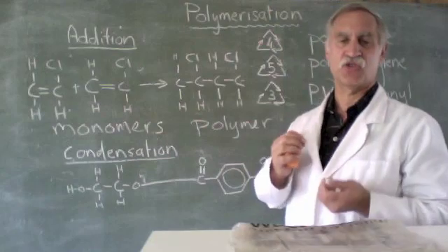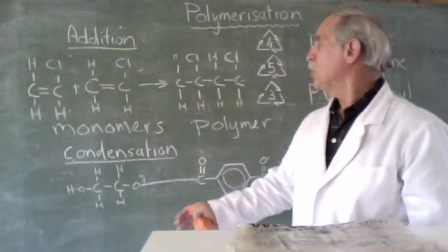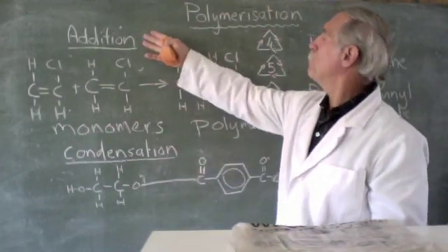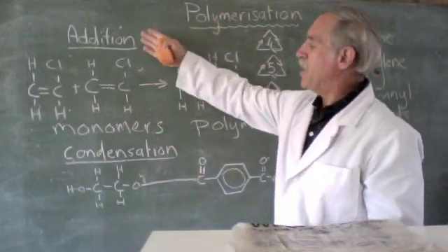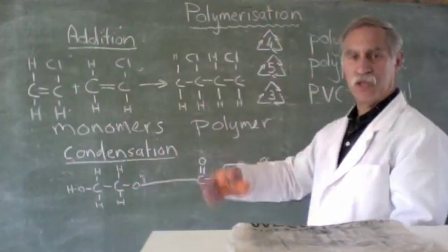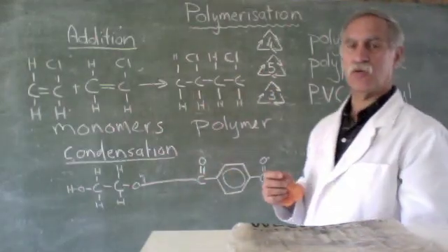It doesn't have to always be a fiber. It's mold resistant, it's strong, and it's got many good qualities. So those are the two ways in which we make polymers: by addition or by condensation. Here are our monomer units, our repeating units that go to make one long thing called the polymer.